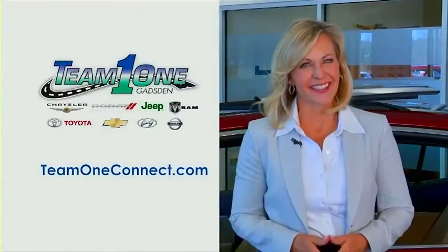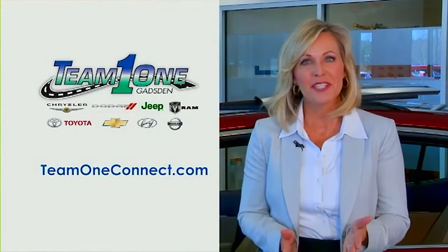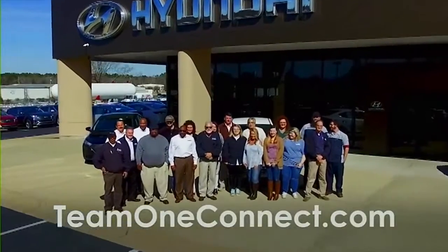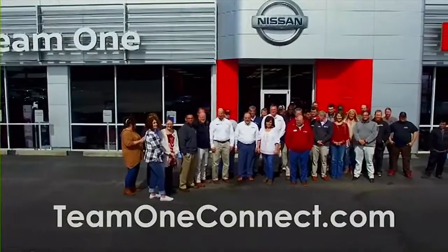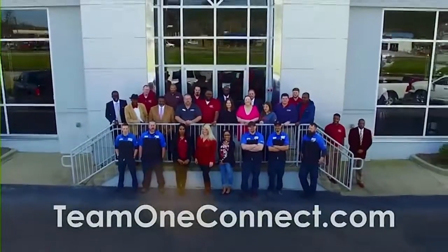Hi folks, Angie Stevens here. Did you know that Team One Automotive employs more families than any other dealership in Northeast Alabama? We're proud to be the leader in serving this area, and we're looking for career-minded people to join us.